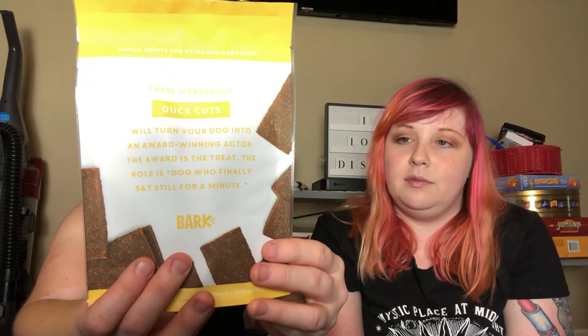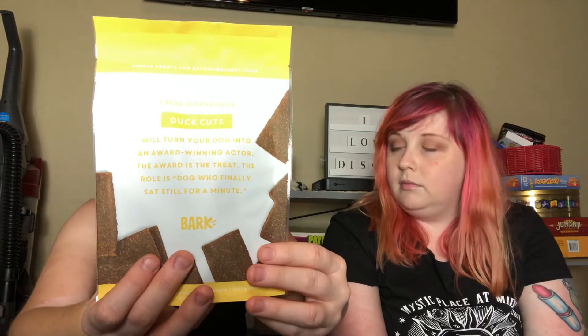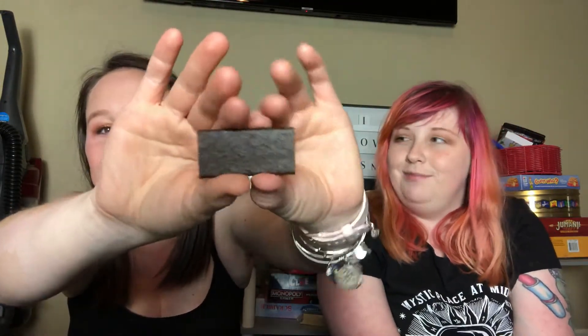I normally only get one chew so it's really exciting that I get two because I have three dogs — I can definitely split this one with the other two. The next thing I'm getting are duck cuts. It says these marvelous duck cuts will turn your dog into an award winning actor. The award is the treat. The role is dog who finally sat still for a minute. This has 8% crude protein, 6% crude fat, 6% crude fiber, and the number one ingredient is duck. It smells kind of like a jerky.